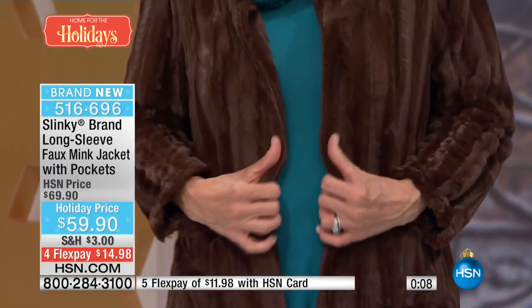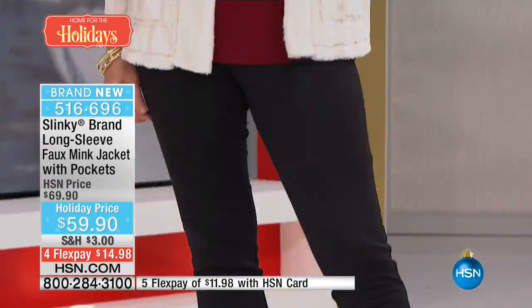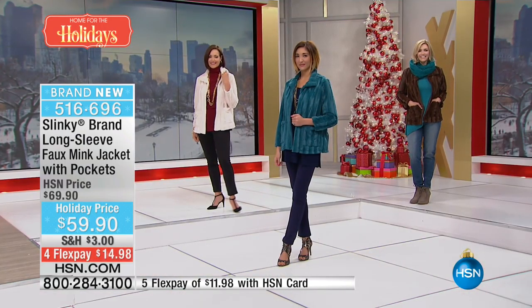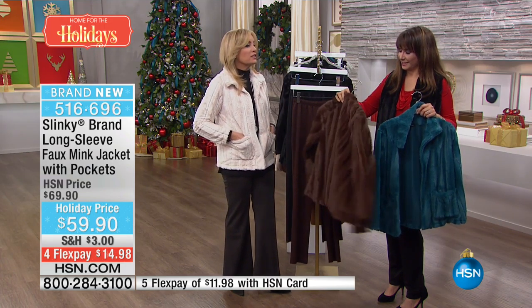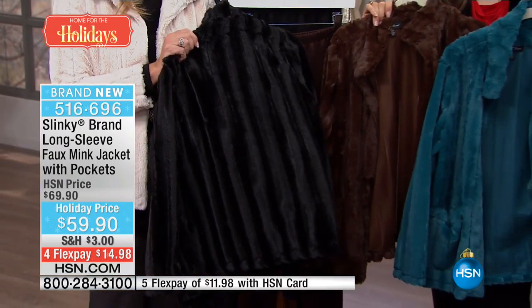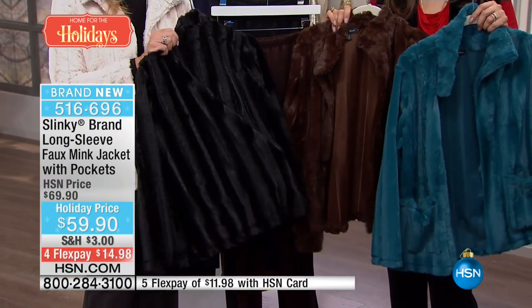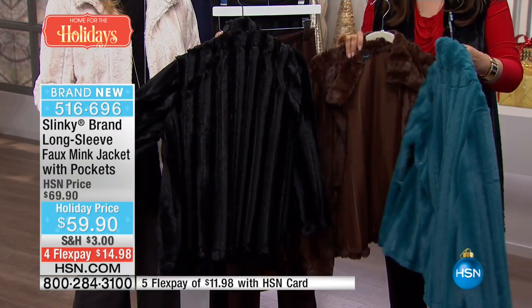Don't miss it — it's ten dollars off for the holiday. This is your first look at it, four months and under fifteen dollars a month. If you are a faux fur snob — let's say you have high standards — I was too until I found this. It took a long time to develop the colors because I wanted that richness. Look at the black — I can't believe we still have it. We probably have in the three to four hundred range left. Five months at $11.98 with your HSN card — espresso is going to be the first to go.